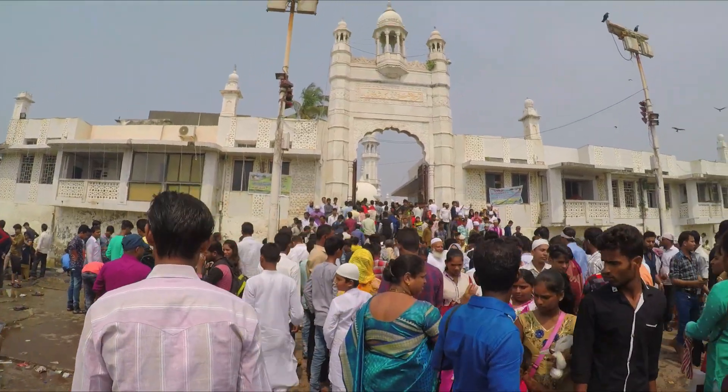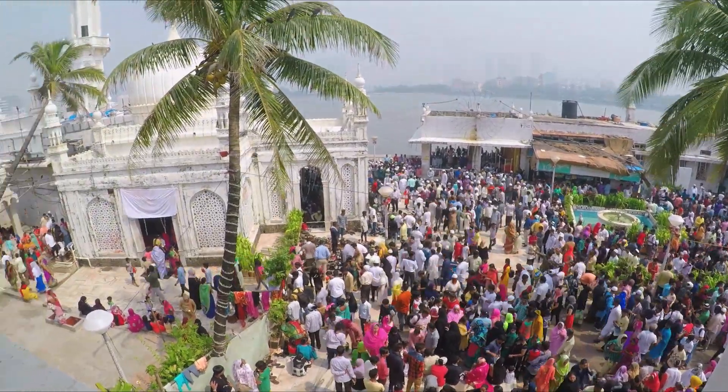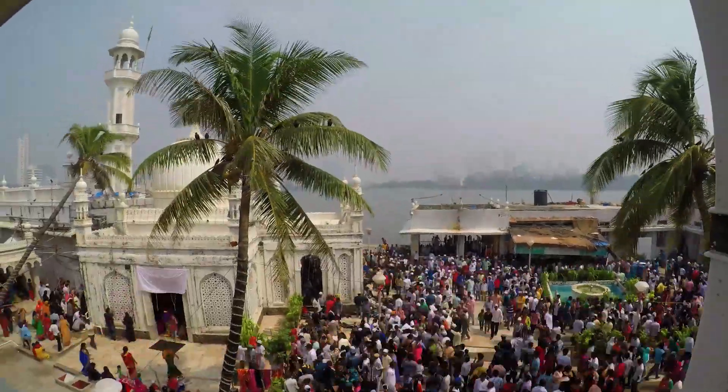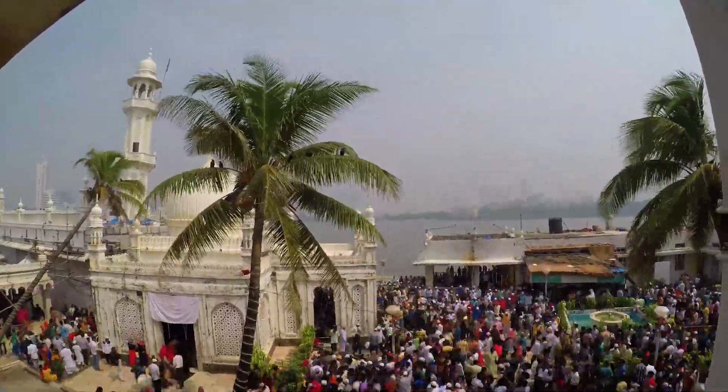We have reached the Dargah after walking along the path of about half a kilometer. Let's head inside the Dargah and see what's there.